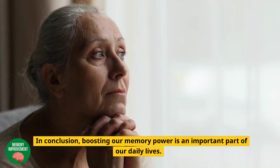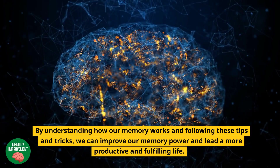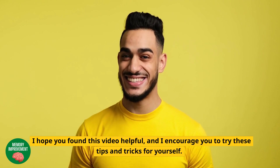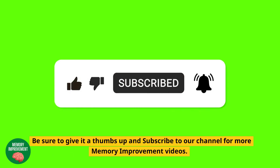In conclusion, boosting our memory power is an important part of our daily lives. By understanding how our memory works and following these tips and tricks, we can improve our memory power and lead a more productive and fulfilling life. I hope you found this video helpful, and I encourage you to try these tips and tricks for yourself. Be sure to give it a thumbs up and subscribe to our channel for more memory improvement videos. Thank you for watching, and I'll see you in the next one.